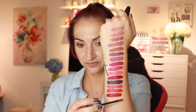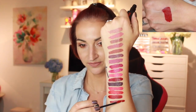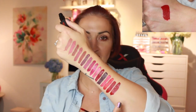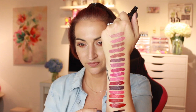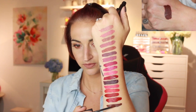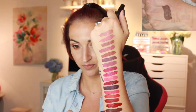Next one is called Star Woman — another red shade, there are a lot of reds. This guy is called Done It Again, and this is a brown shade. That's gorgeous for fall. Pigmentation overall is really, really great — I'm very impressed.